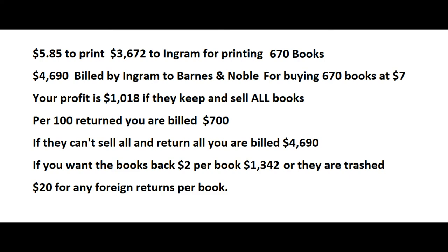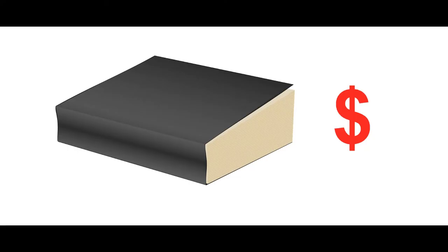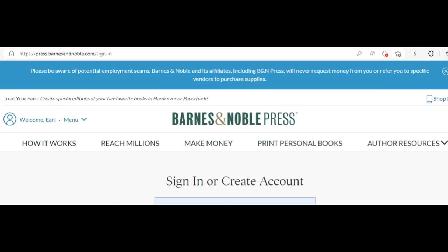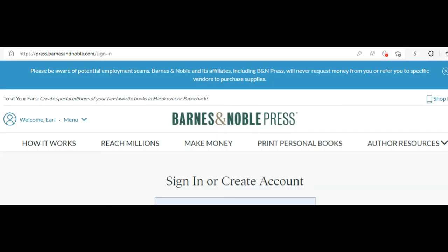They're either going to charge that to your credit card or send you a bill — possibly a certified check. Once you send the money, Ingram prints the books and ships them to Barnes & Noble, then bills Barnes & Noble $4,690, which is 670 books at $7 at 50 percent. I don't think you'll be able to get away with 45 or 40 percent at this scale — that's something to discuss in your book presentation. Typically the discount is 55 to 50 percent; if you say 50 they'll likely go for it, but 40 percent they may not accept at all.